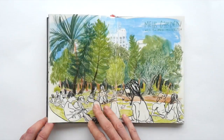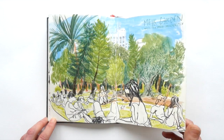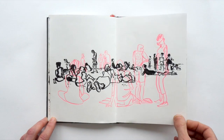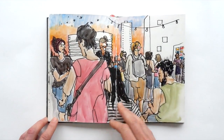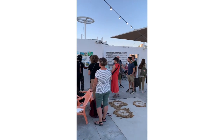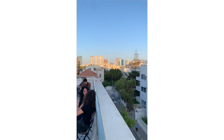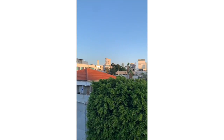We met up with the local urban sketchers group of Tel Aviv, which was really great to meet so many people and draw together, of course. There was also a closing party on the rooftop of the building where we had been meeting in the mornings. We had a little exhibition going on of our favorite drawings of the workshop.